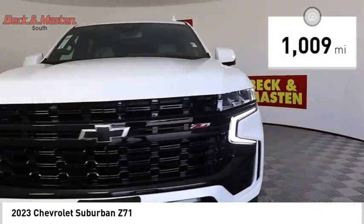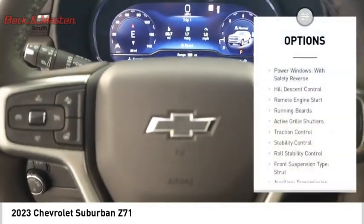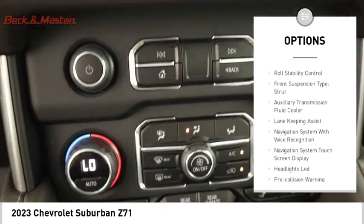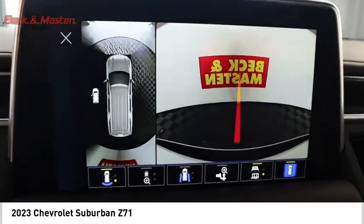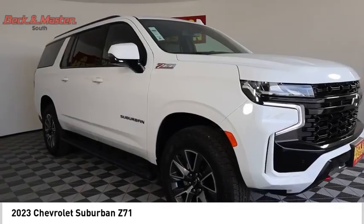This vehicle has less than 2,000 miles. Here are some of this vehicle's great options: power windows with safety reverse, hill descent control, remote engine start, running boards, active grille shutters, traction control, stability control, roll stability control, front suspension type strut, and auxiliary transmission fluid cooler.